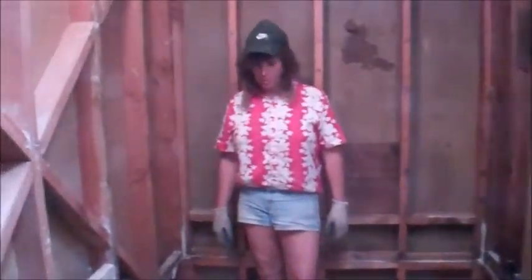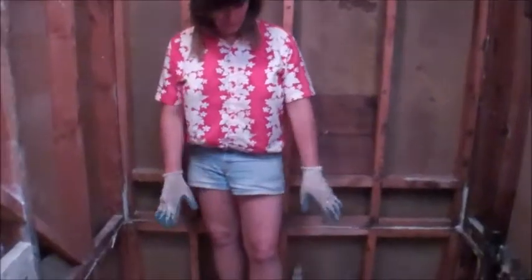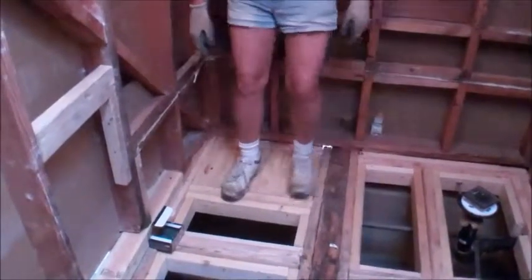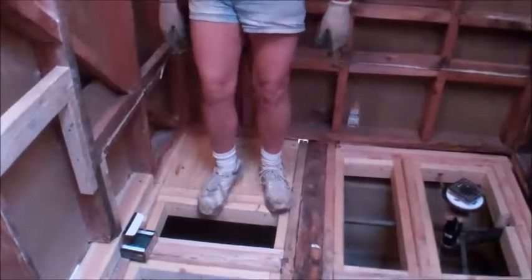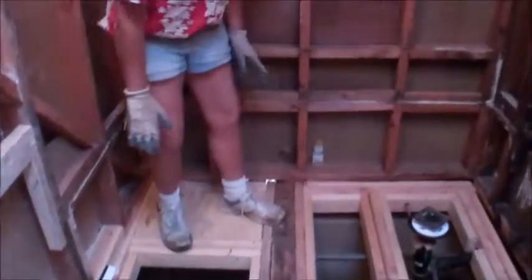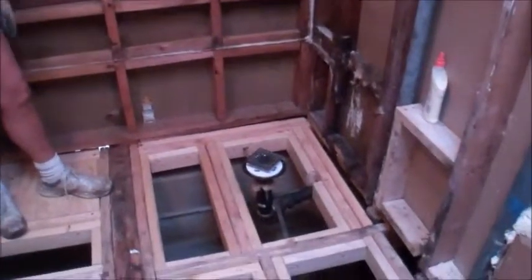We're now starting to rebuild the floor in the shower area. Everywhere you see the little boxes with insets — you can feel these, they are totally great now. This is exactly what we want. Our shower is going to be built right over top of this with a mortar bed. It will be awesome.